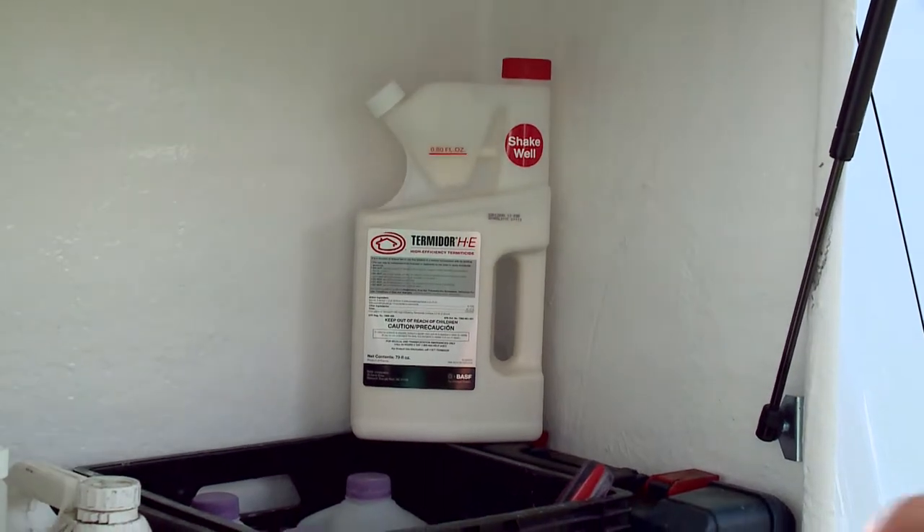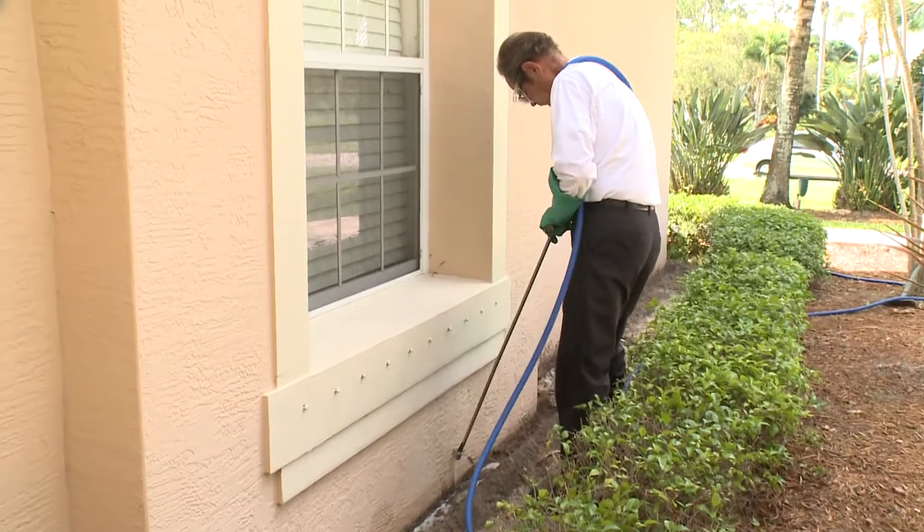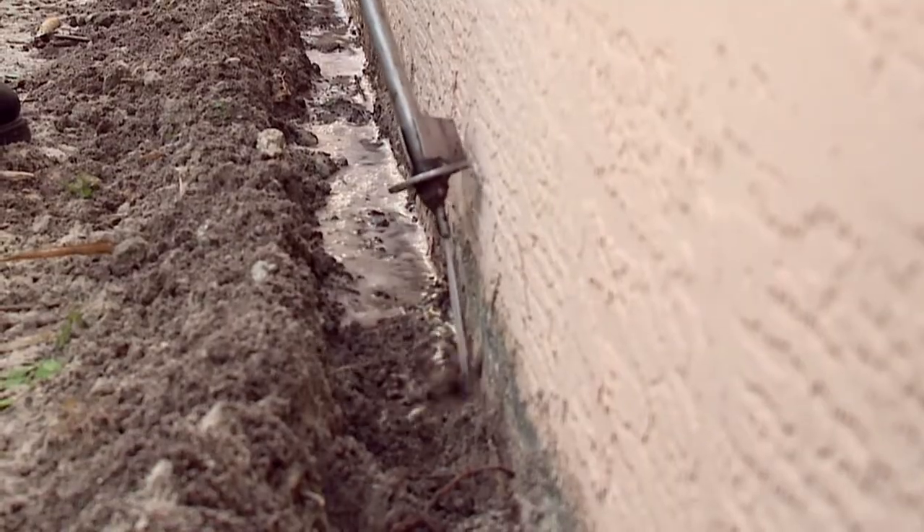Both of these options can be combined with a liquid treatment using Termidor HE. That can be done either as a spot treatment to where the termite activity is on the structure, or as a full perimeter treatment.